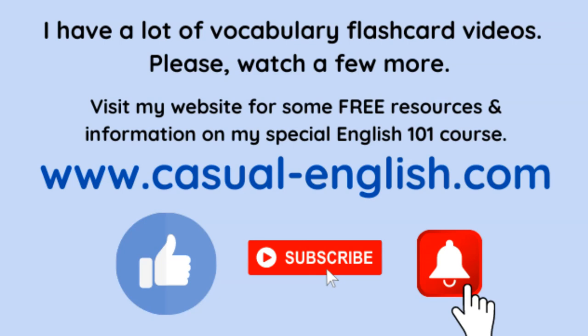If you would, please click the like button — the thumbs up — and subscribe, and maybe click that bell too. It lets YouTube know that you like my videos and maybe they will offer my videos to more people. Thank you so much for being here. Bye for now!